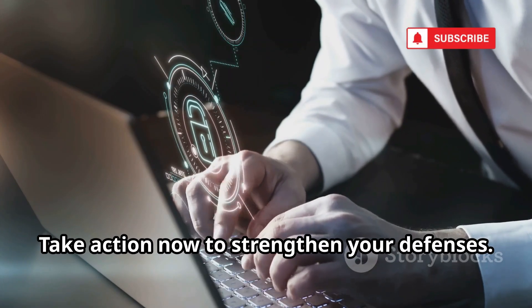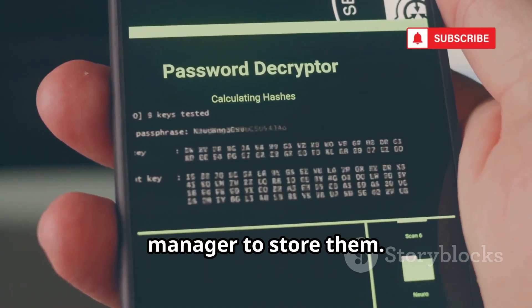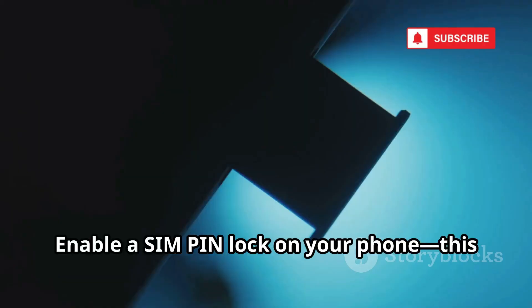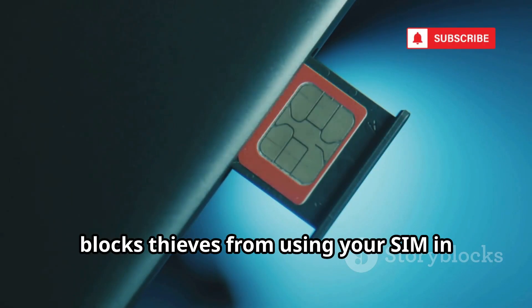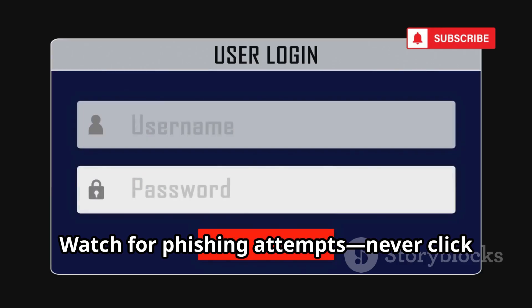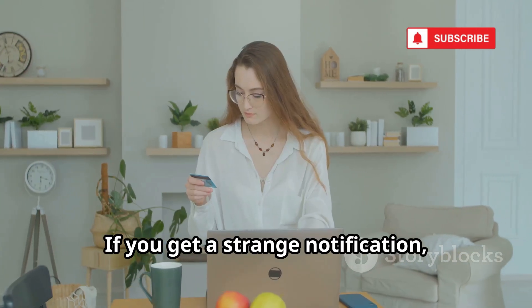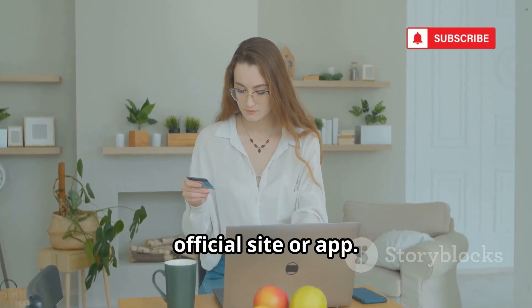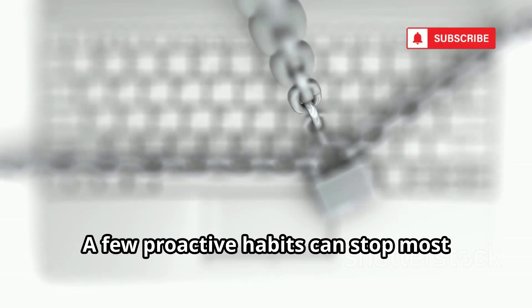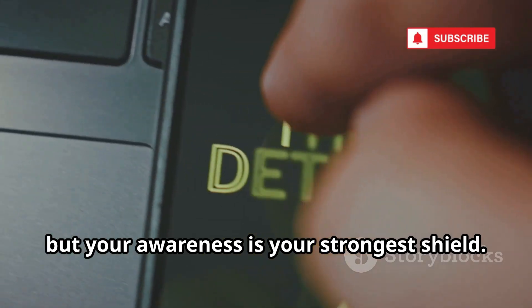Take action now to strengthen your defenses. Change security question answers to random, unguessable phrases, and use a password manager to store them. Limit personal info on social media — attackers piece together details from your digital footprint. Enable a SIM PIN lock on your phone to block thieves from using your SIM in another device, and change the default SIM PIN to something unique. Watch for phishing attempts — never click suspicious links or share personal info via unsolicited messages. If you get a strange notification, verify directly with the company's official site or app, and stay skeptical of unexpected requests for your data. A few proactive habits can stop most attacks before they start. Technology helps, but your awareness is your strongest shield.